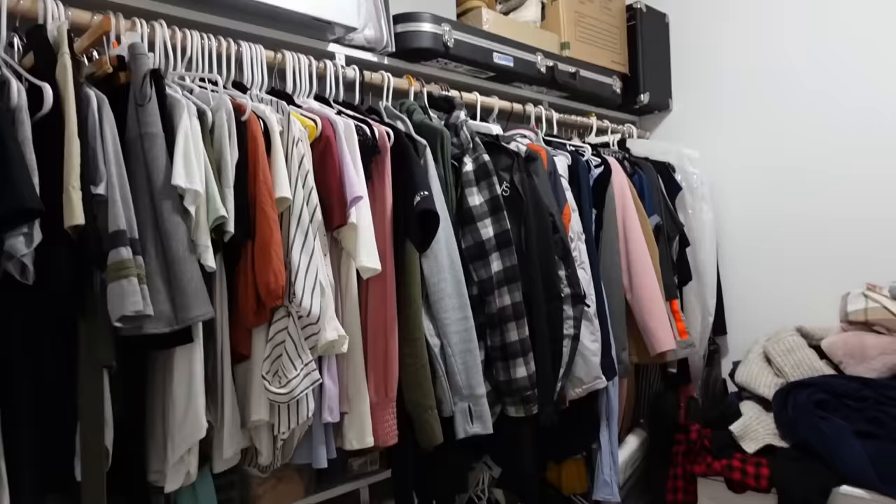A lot of the IKEA products I'm sharing with you today are very functional and you can use them throughout your house, so just get creative with them. If you enjoyed today's video, give a big thumbs up, share it with your friends, and hit that subscribe button. And with that, let's go ahead and get started decluttering and organizing my closet.